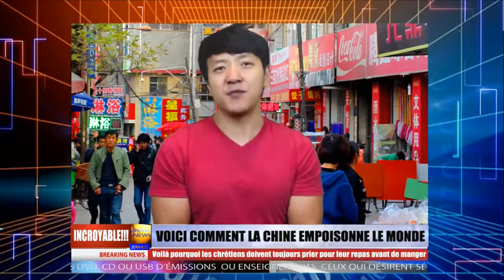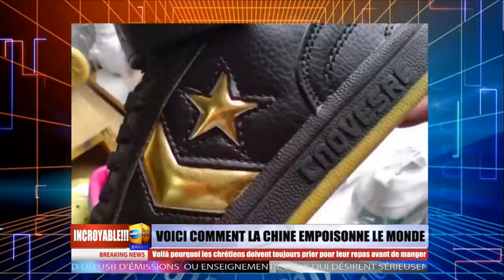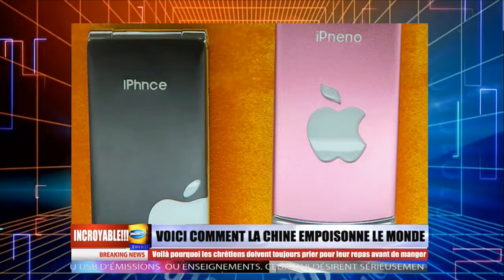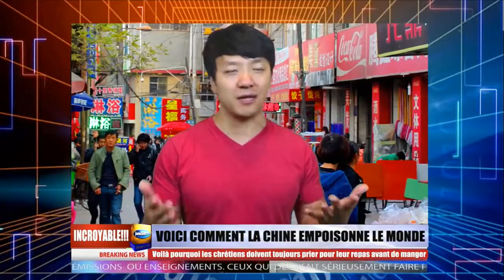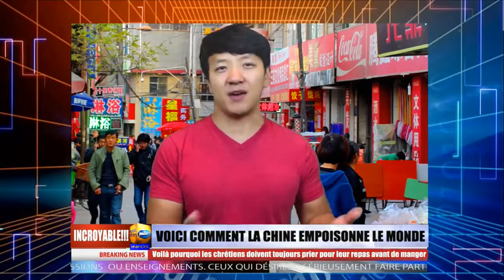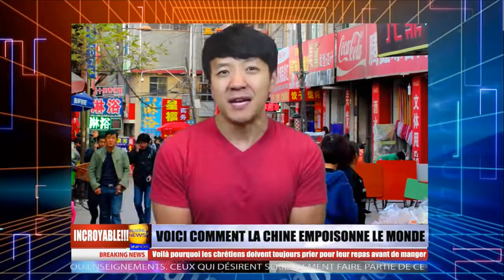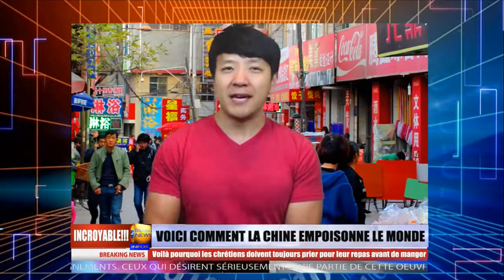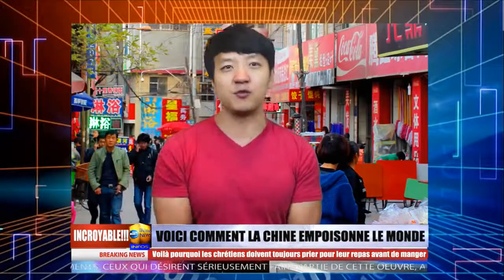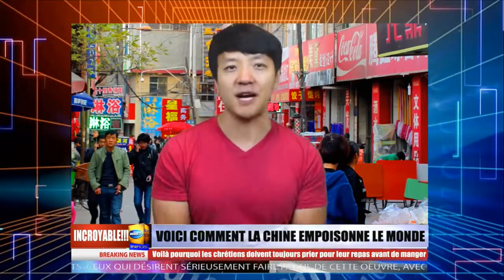Mais je voudrais aussi que vous soyez prudents. Plusieurs d'entre vous savent que la Chine est aussi fameuse pour la contrefaçon — faux vêtements, électronique et même fausse nourriture. En fait, il y a beaucoup de produits comestibles qui ne sont pas réellement ce qu'ils semblent être. Pour économiser de l'argent et des ingrédients, quelques personnes sont devenues très créatives en fabriquant des vivres qui paraissent appétissants mais qui sont dangereux. Voilà 10 faux aliments à éviter quand vous êtes en Chine.